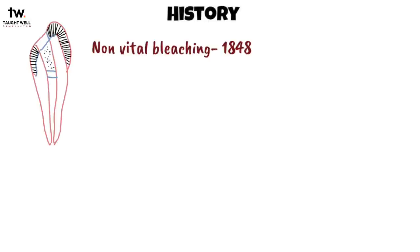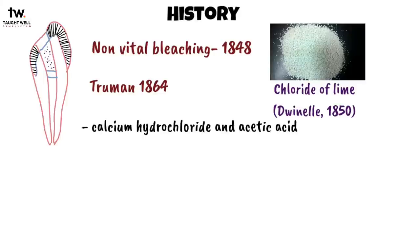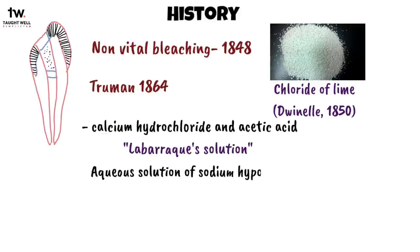Non-vital tooth bleaching began in 1848 with the use of chloride of lime. In 1864, Truman introduced a method that used chlorine from a solution of calcium hydrochloride and acetic acid. The commercial derivative of this is later known as Labarac solution, which is an aqueous solution of sodium hypochloride.